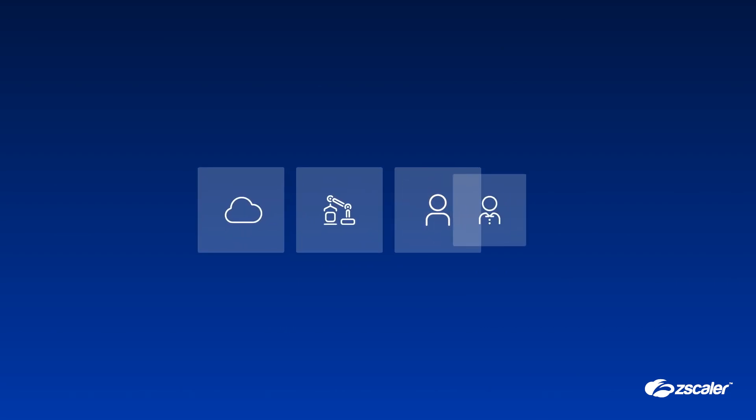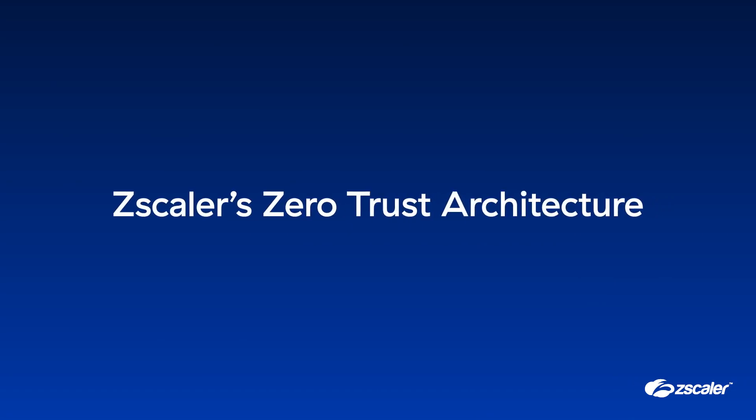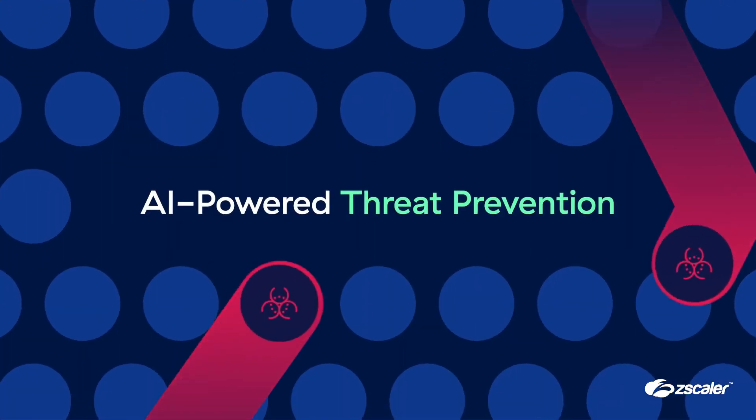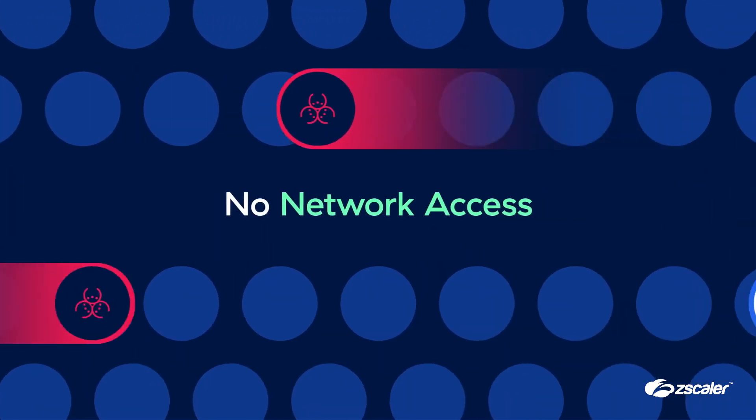And not only users, but also your cloud workloads, IoT, OT devices, and B2B partners. Zscaler's zero trust architecture represents a modern approach to cybersecurity that minimizes the attack surface, prevents phishing attacks and malware downloads, and eliminates lateral movement.